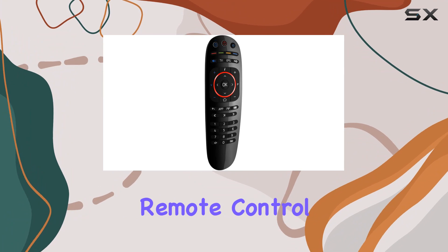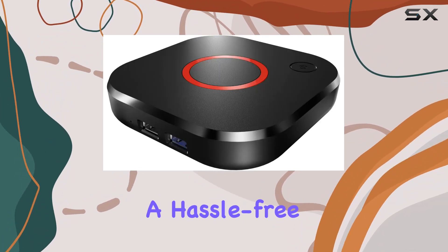The box comes with a free remote control, HDMI cable, and a US plug for a hassle-free setup.